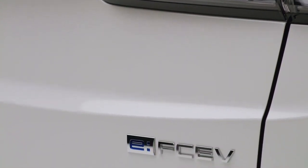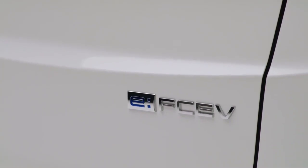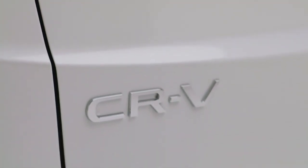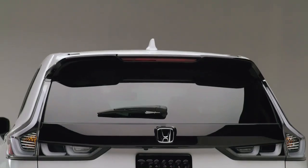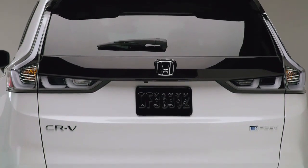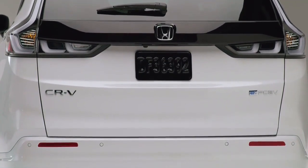Honda has put some effort into visually distinguishing the hydrogen version from existing CR-V models. In addition to the front fenders and bumper, the partially black trunk lid, transparent taillights, and 18-inch black alloy wheels in a 10-spoke design have also been replaced. Under the vehicle, the E-FCV features a fully enclosed subfloor for better airflow to increase efficiency.